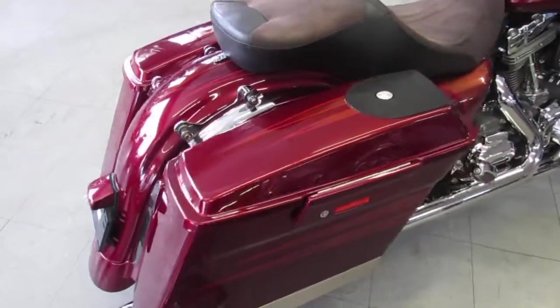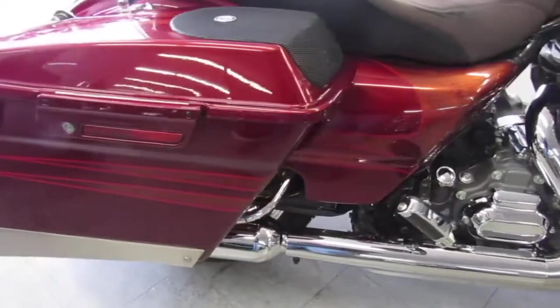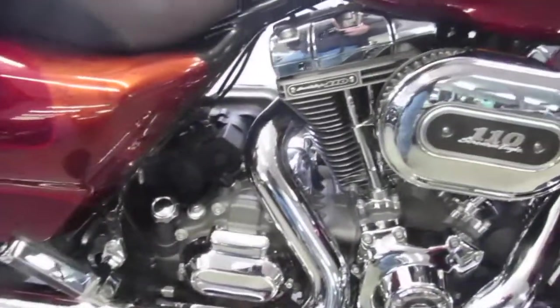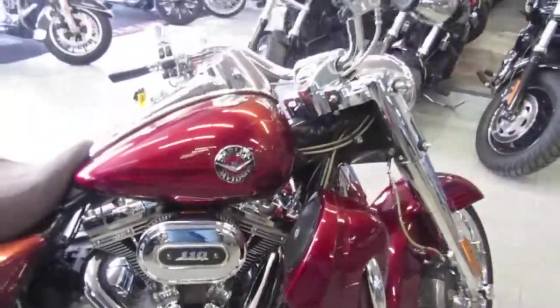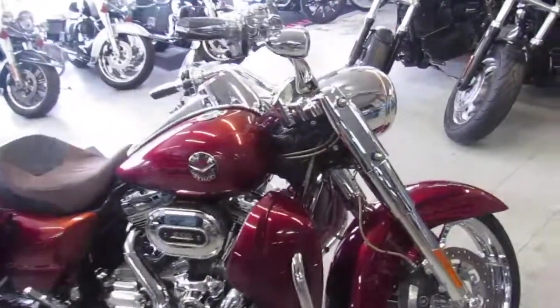Only $18,900. Wow guys, this thing's got the 110 cubic inch Screaming Eagle motor with Screaming Eagle exhaust, Screaming Eagle air cleaner, and chrome everywhere. As you guys can see in the video, the chrome is flawless — it's got chrome wheels, chrome front end, chrome switch housings, and more.